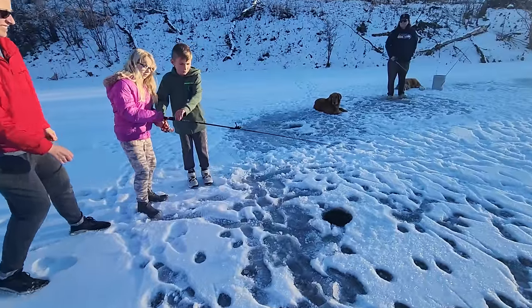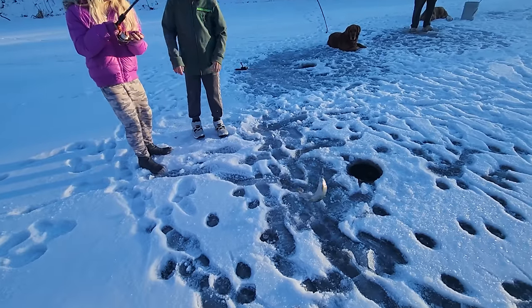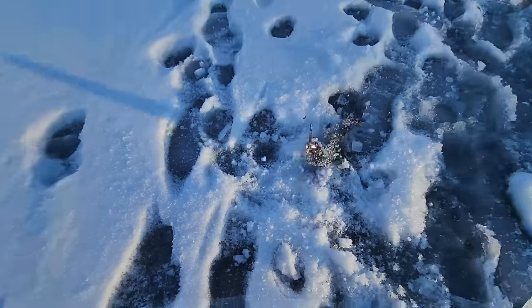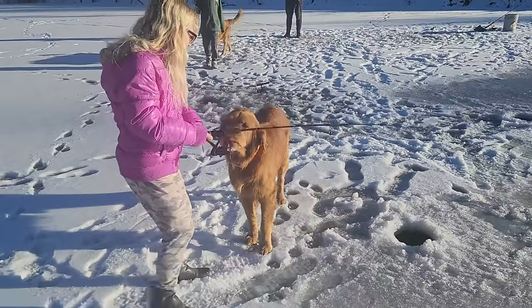At Christmas, grandkids visited and the last check of the year on the trout was made. So far there's no indication that more than one fish from the original stocking has survived at this point. I can only imagine what it would have been like to have a pond full of four to five pound trout by now.